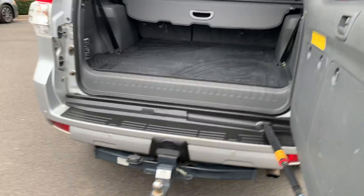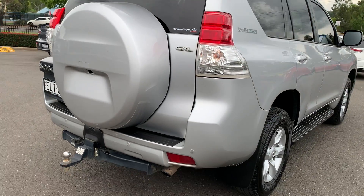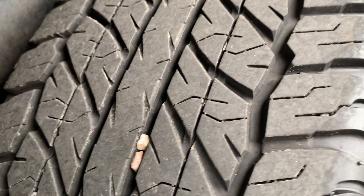The vehicle is also equipped with a tow bar and wiring. Coming around to the rear driver's side of the vehicle, it's all nice on this side. Tyres on the rear driver's side again have plenty of tread — no problems with those.